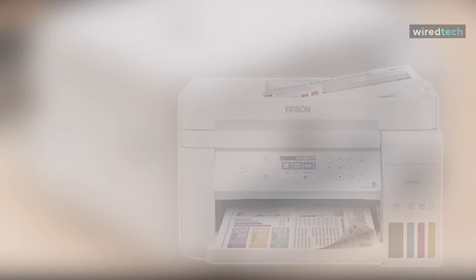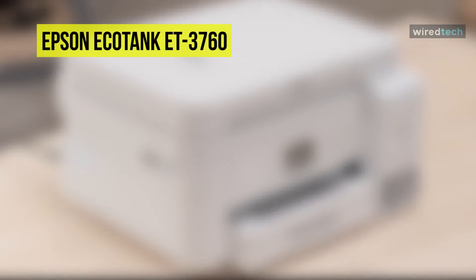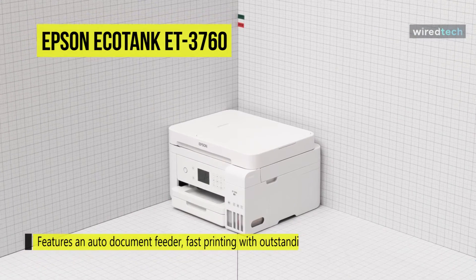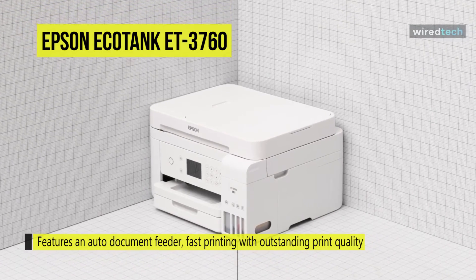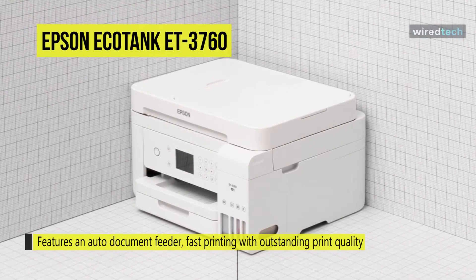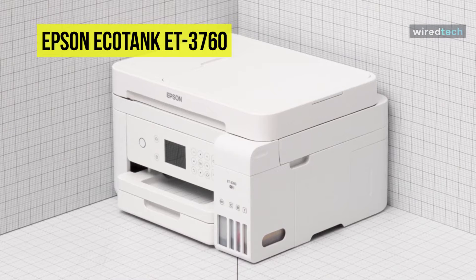Next is the Epson EcoTank ET-3760. This ET-3760 features an auto document feeder, fast printing with outstanding print quality, productive paper handling, a higher-resolution flatbed scanner, and a large color display, making it the perfect printer for your home office. Its EcoTank technology eliminates the need for cartridges and permits filling with replaceable bottles to provide more affordable ink.